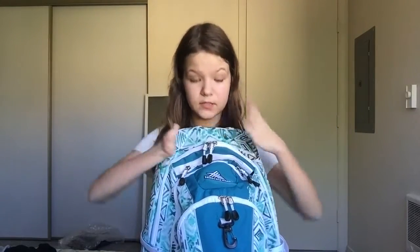Okay guys, so this is my book bag, and yes guys, I got this for my birthday, so that's pretty cool. So now I'm going to be starting with the biggest pocket.